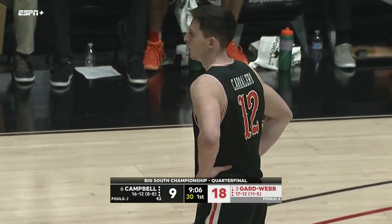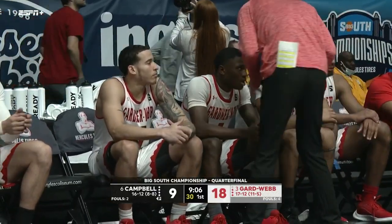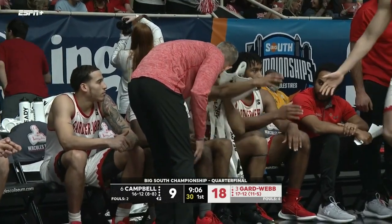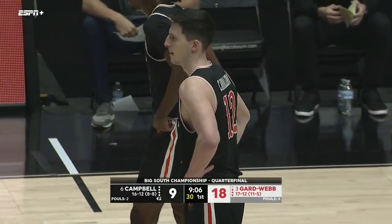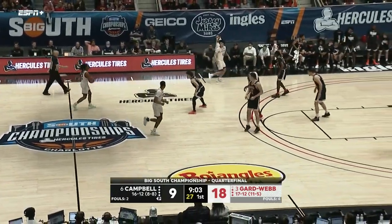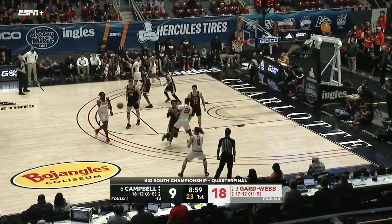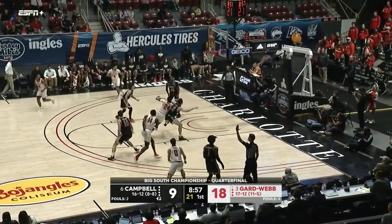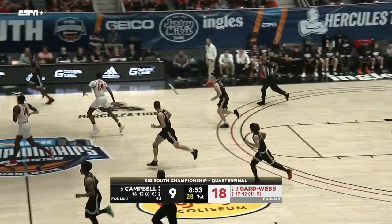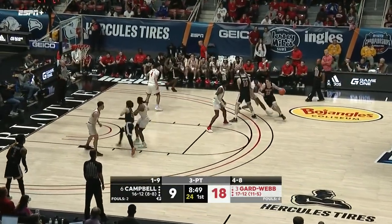We talked about when Carillero got in foul trouble in that first game — you could see the significant difference of impact offensively as far as Campbell getting into rhythm, because Carillero is such a point forward for Campbell that can create off of all those backcuts going down. There is Carillero, number 12 in black for Campbell.